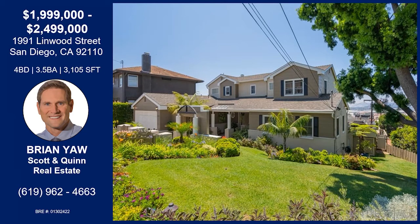Thank you so much for bringing us this home today. Have a great rest of your day, Brian. That was Brian with Linwood Street in Mission Hills.